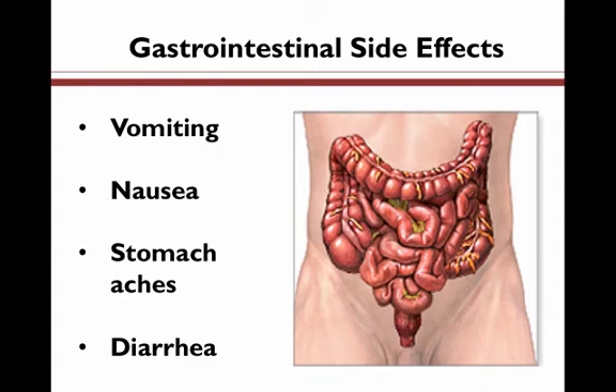Gastrointestinal side effects. These are gastrointestinal side effects that you may experience as a result of some of your medications, and these side effects typically involve the stomach and the intestines. They can include vomiting, nausea, stomach aches, diarrhea, constipation, loss of appetite, or weight.